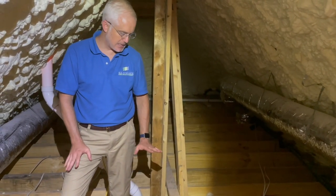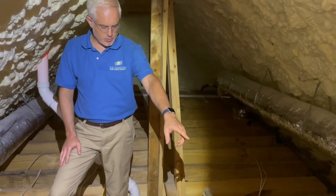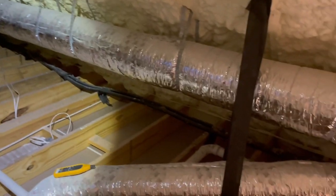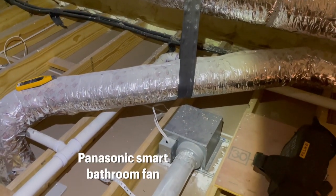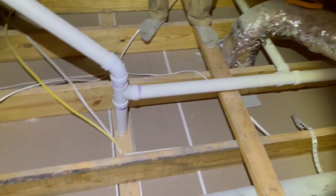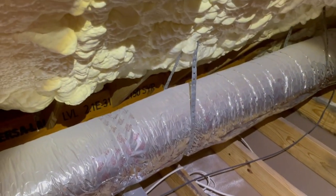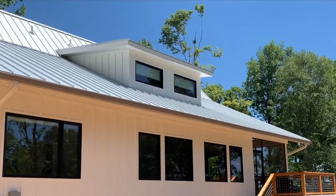To your right is a Panasonic smart bathroom fan that has a humidity sensor, a motion sensor, and we've hard-piped that to the exterior. This ensures good airflow, it's durable, and it goes all the way to the exterior of the house correctly.